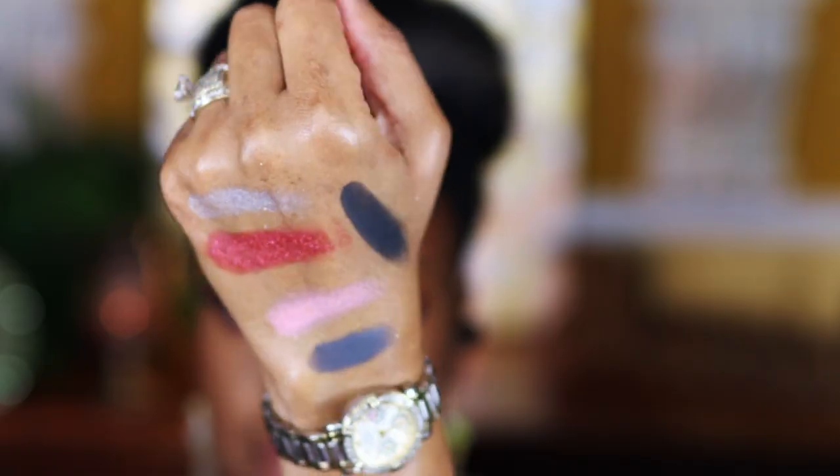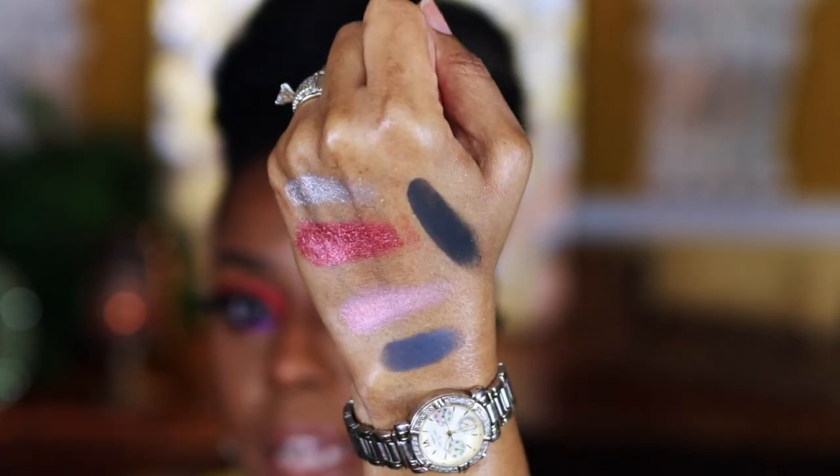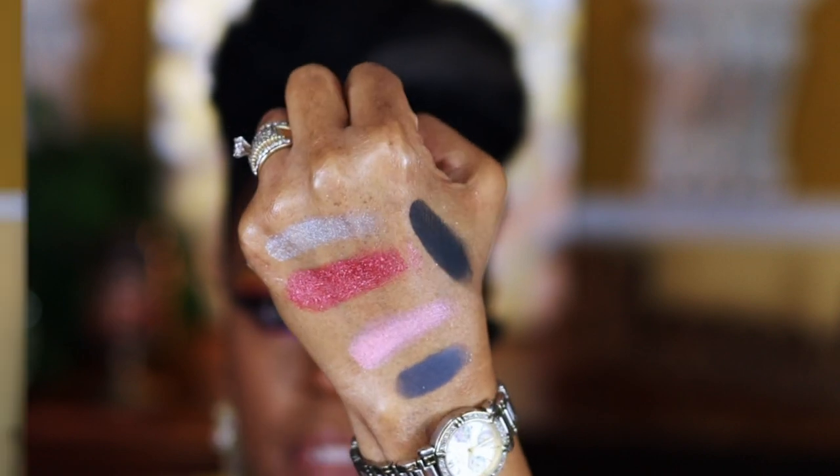I'm swatching a few for you — I'm running out of space. I'm going to swatch the gray and the black for you too. Here they are swatched — this one is the gray one and this one is the black one. The swatch is pretty good.